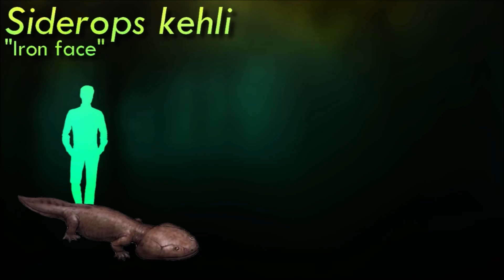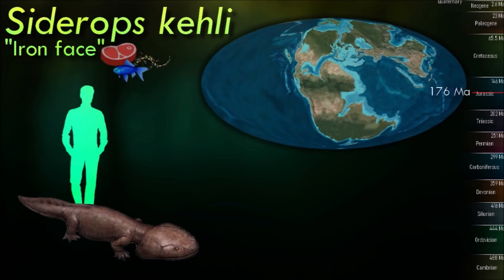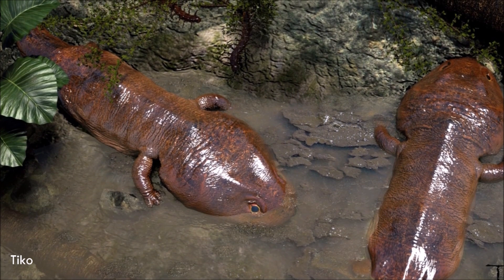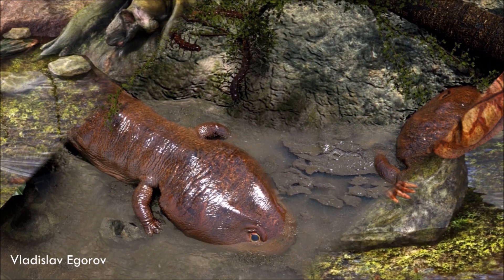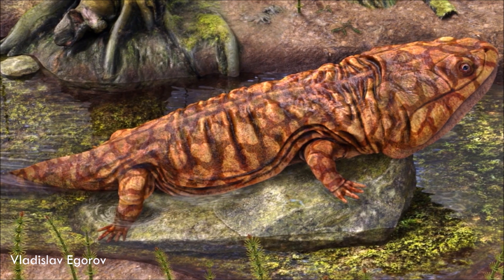Koolasuchus was more than 3 meters long with a massive head and a huge jaw bristling with teeth. It was an ambush predator that looked like a crocodile. The skeleton is nearly complete and is one of the few vertebrates known from the Jurassic period in Australia. At the time of its discovery it was the youngest known member of the temnospondyls, which had been thought to have died out much earlier. New studies from Victoria show that related temnospondyls survived much longer in Australia.